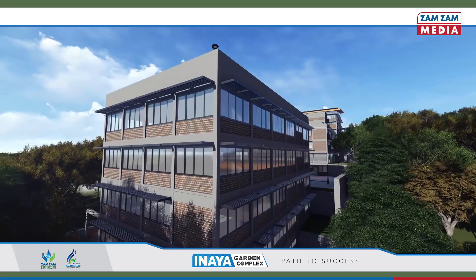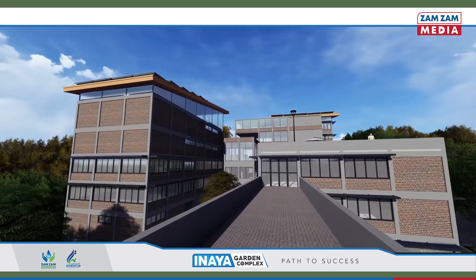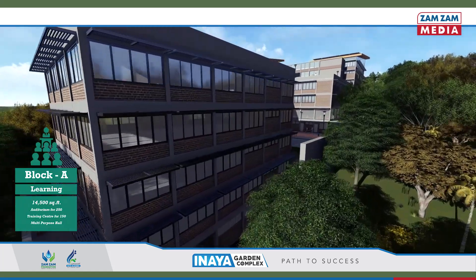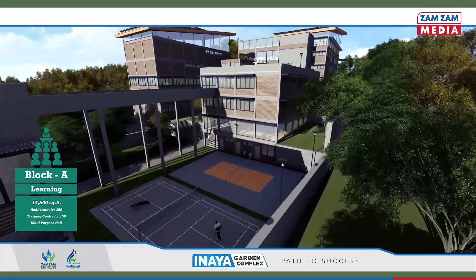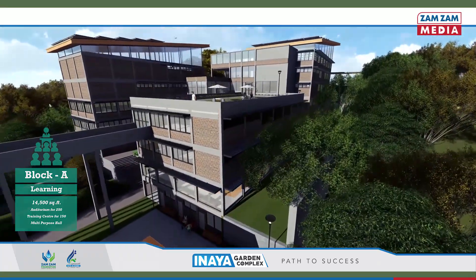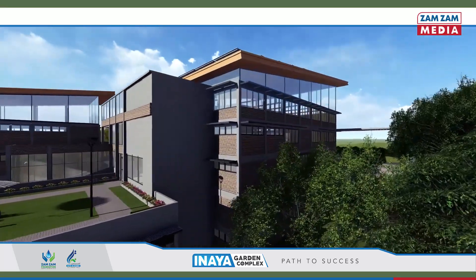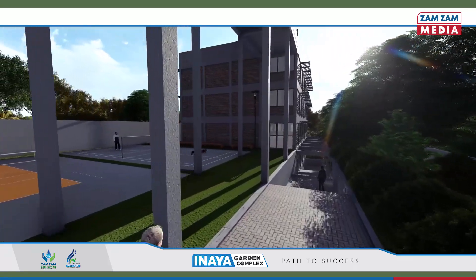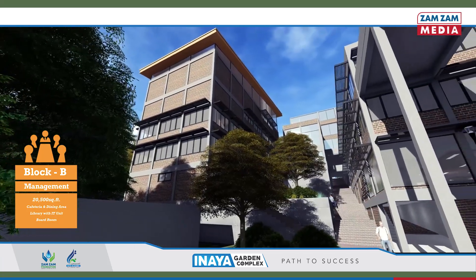The facility comprises four blocks where each block is designed for a specific purpose. The learning block consists of an auditorium which can accommodate up to 250 people and a multi-functional hall. The management block has a cafeteria, a library and a boardroom.